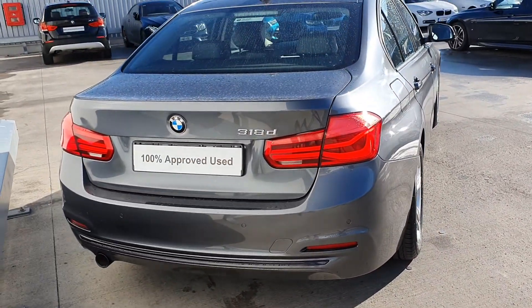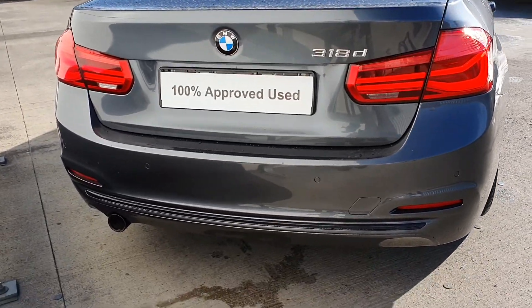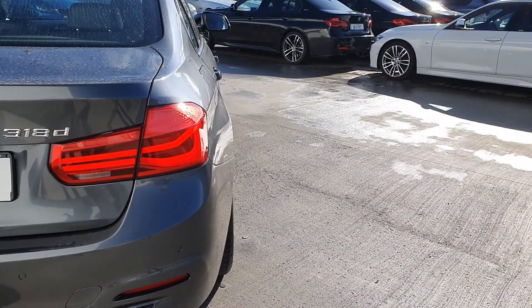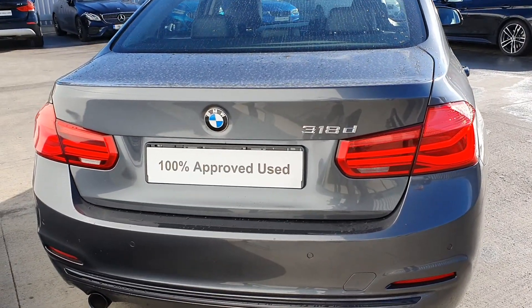Now if you come back to the rear, it has the BMW 318D badging, the sports exhaust system. This car is also fitted with an automatic boot lid — just a click of the key fob and she'll open up.